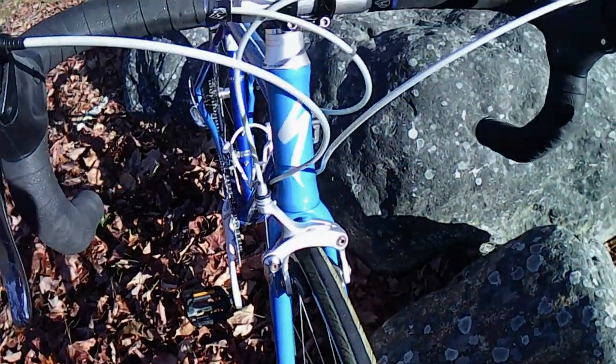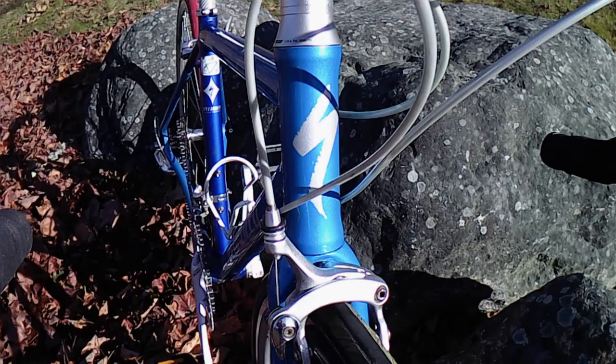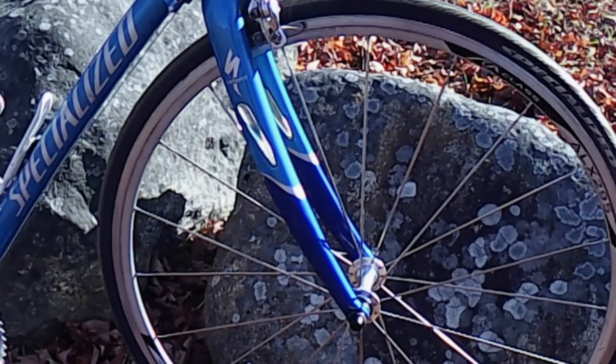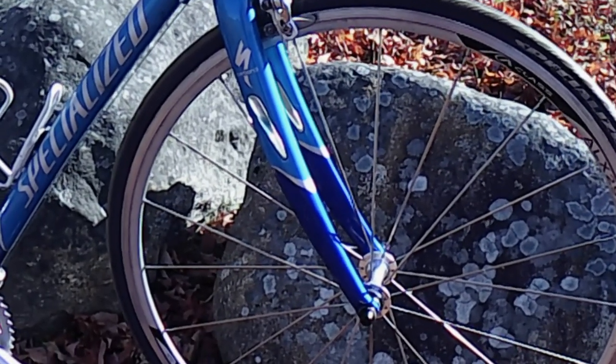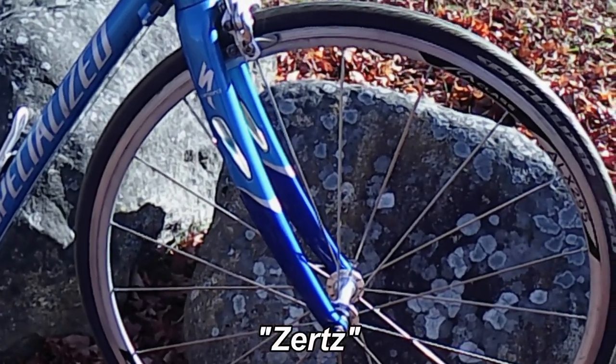The brakes, front and rear, are dual pivot Shimano 105s. The fork is carbon fiber with polymer vibration damping inserts which Specialized called Zerts — I kid you not, that's what they called them.